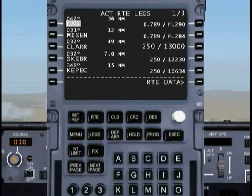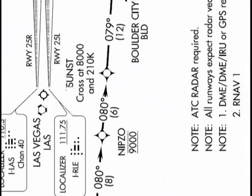We want to see if there's another altitude or speed restriction that we need to adhere to. And if we look at SUNST, sure enough, we need to cross that at 8,000 feet and at 210 knots.